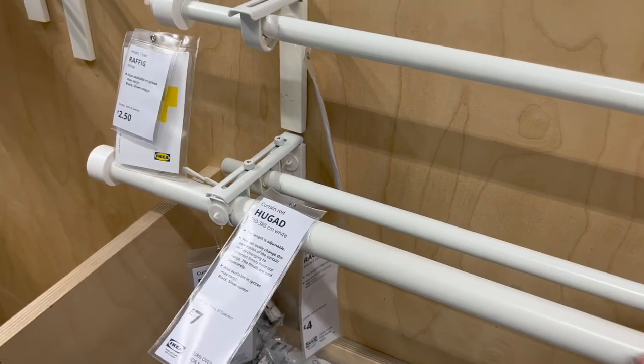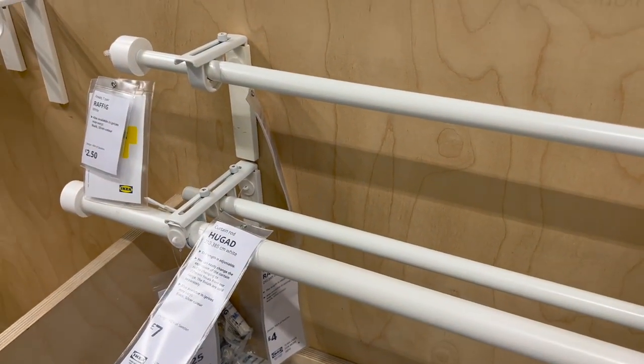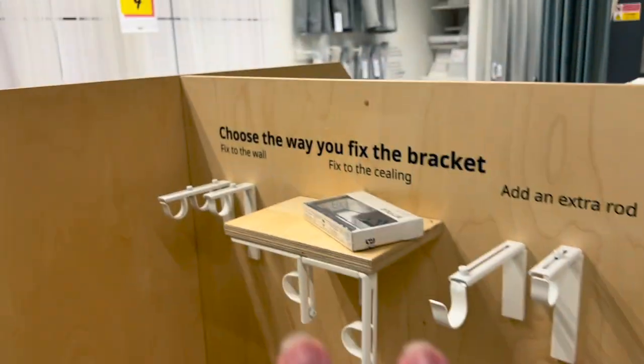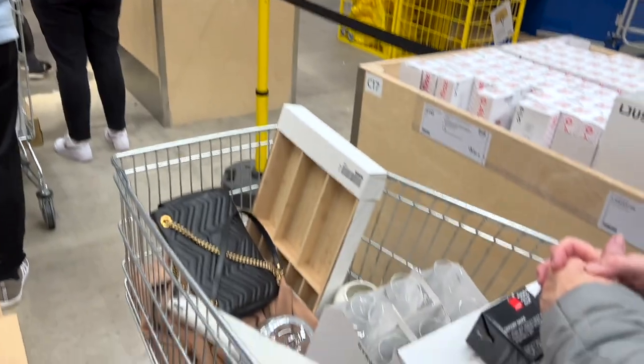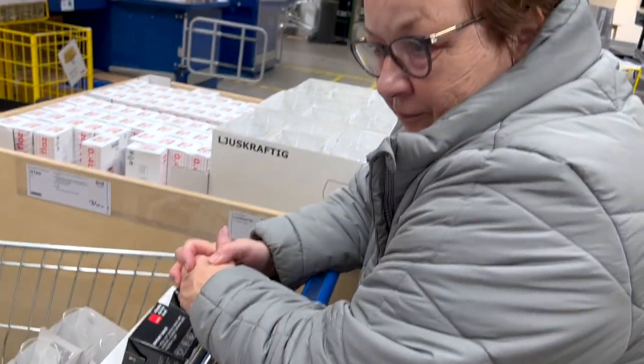I picked up curtain rails — you can get double stack ones. I'm doing that in the living room but doing blinds and one curtain upstairs. IKEA are super cheap and flexible for curtain rails, they do them in gray and black as well. The queues are pretty insane. Also — the IKEA blue bag now has a zip, which is absolute madness!